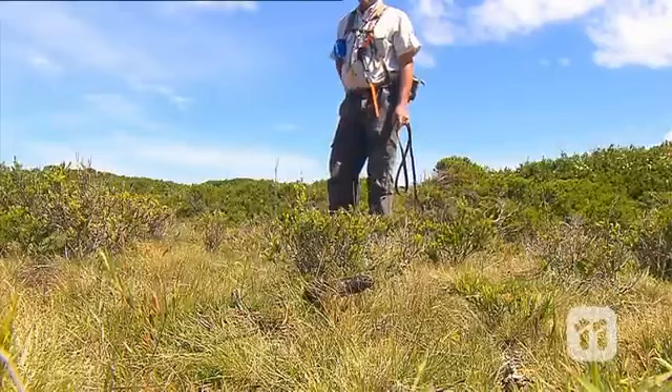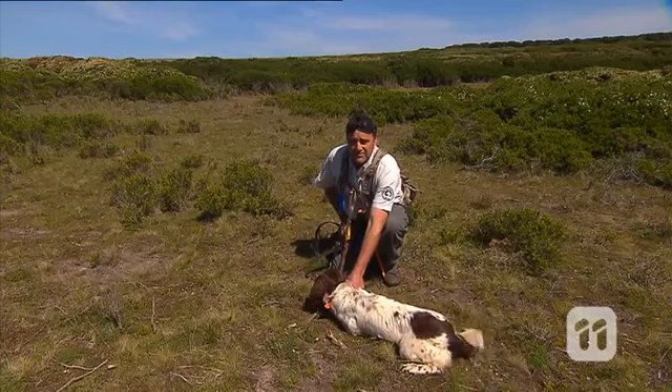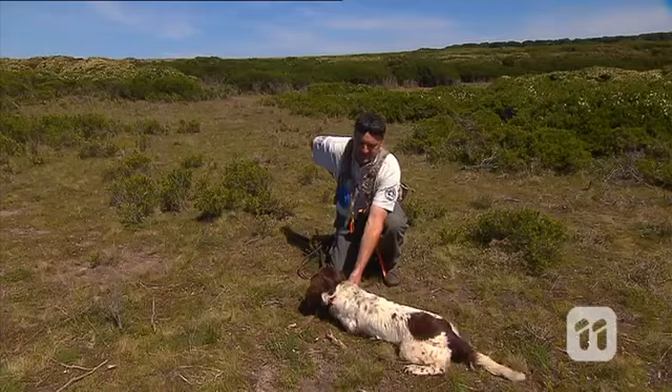When Sam and Jazz find a scat, they've been trained to indicate where the scat is so we can map the location and collect it for analysis. Now that Sam's found the scat, we give a bridging word which is 'yes.' This tells the dog he's done the right thing — he's found the scat and earned his reward of a tennis ball. Both scat dogs love the tennis ball as a reward, so I'll pull the ball out, give a 'yes' bridge, and then he knows it's time to go and have a play.